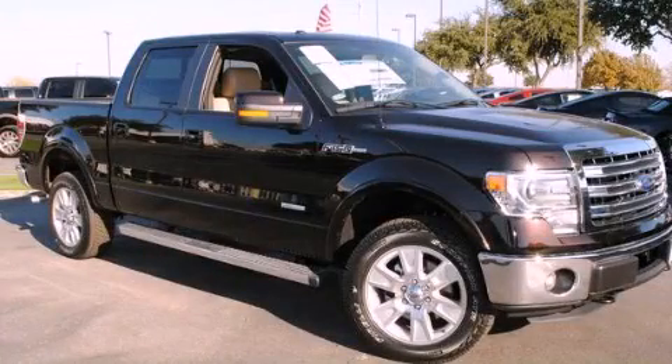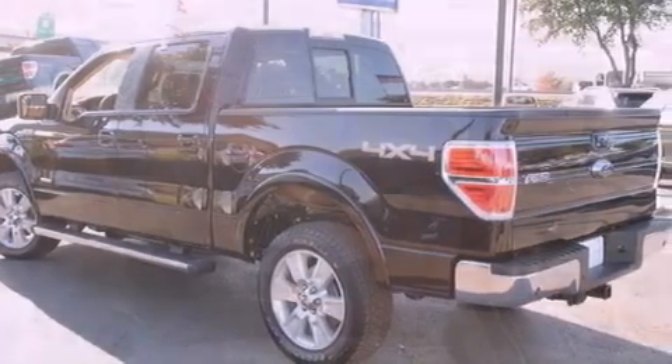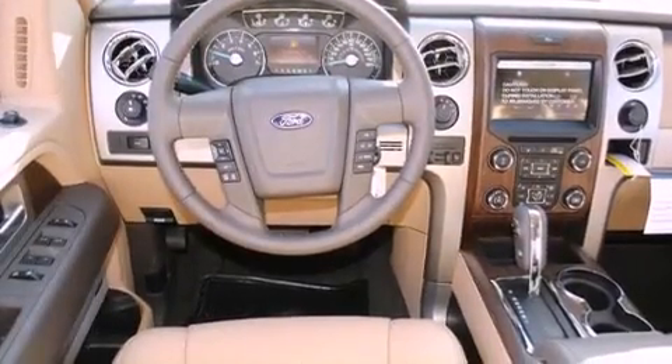This is a brand new 2013 Ford F-150. Strong, durable, and dependable. It has a six-cylinder engine and an automatic transmission.